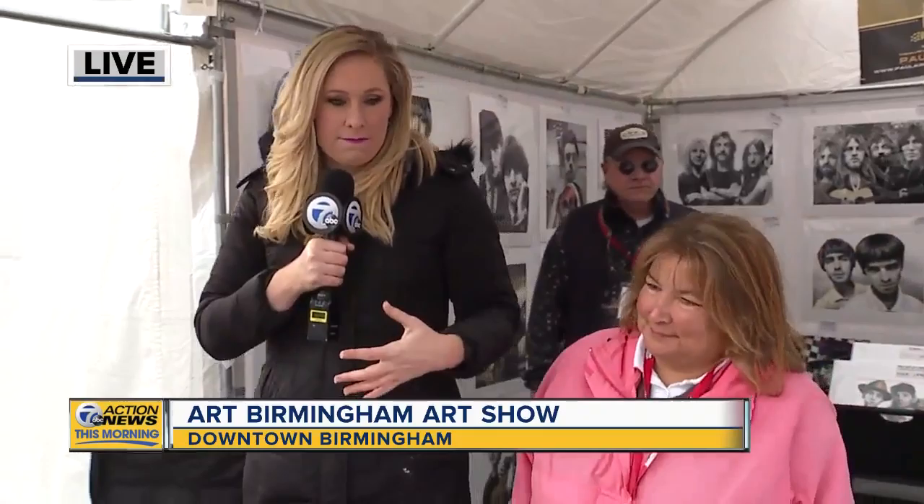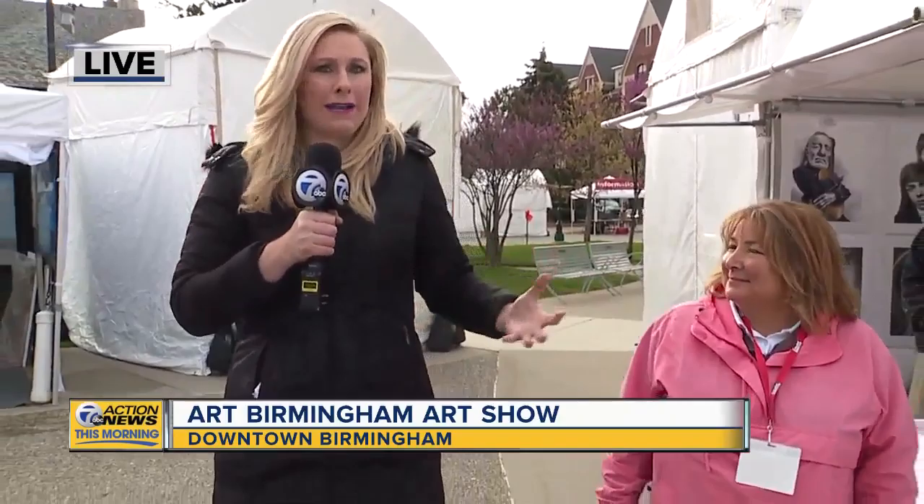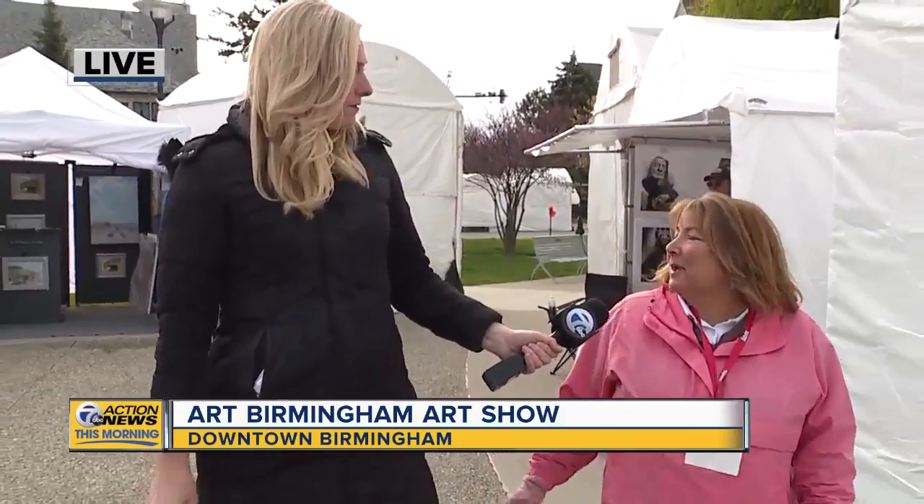Paul is one of many amazing artists that you have here. This is a juried art fair, so not just anyone can get in. Clearly Paul is incredibly talented. How many other artists? We have 150 artists from all over the United States here, and this is our 38th year.